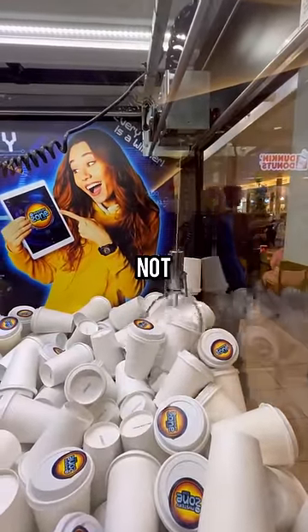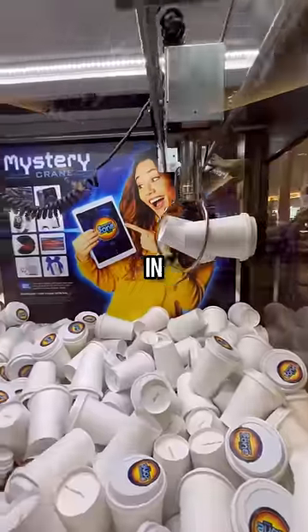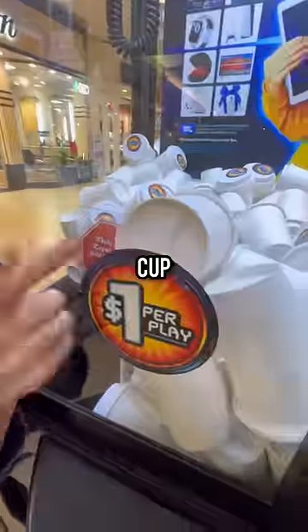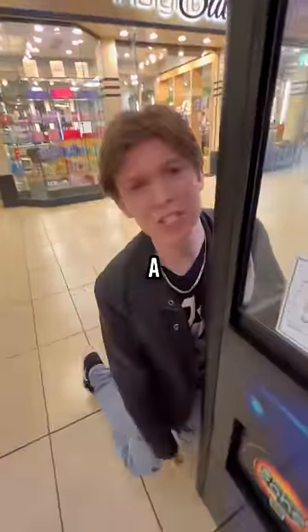I dropped the claw, and you will not believe what happened next — I picked up two Mystery Cups in one grab! Of course that's too good to be true, because one slipped out of the claw and the other fell right into the chute. One cup is better than no cup, and that's the fallen soldier. It was almost a double.